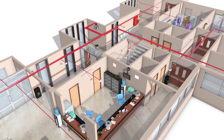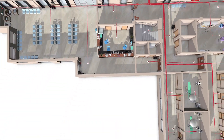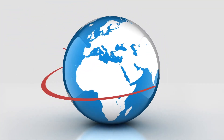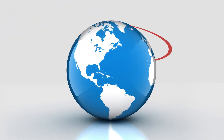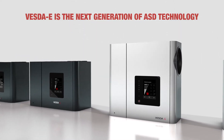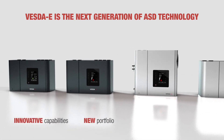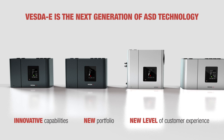For years, VESDA has provided reliable smoke detection systems to protect lives and assets and ensure business continuity in numerous applications across the globe. VESDA-E is the next generation of aspirating smoke detection technology, featuring multiple innovative capabilities across the new portfolio that delivers a new level of customer experience.